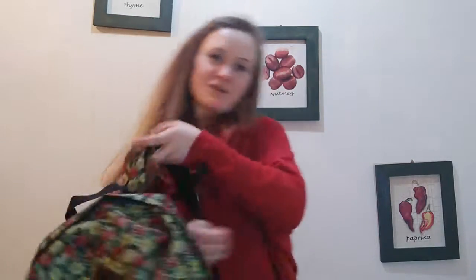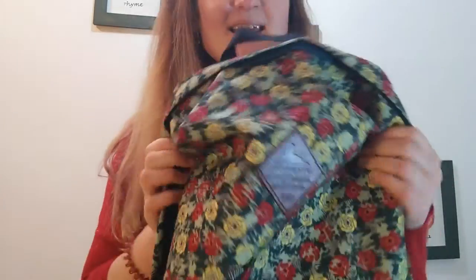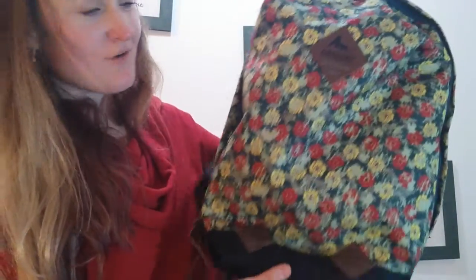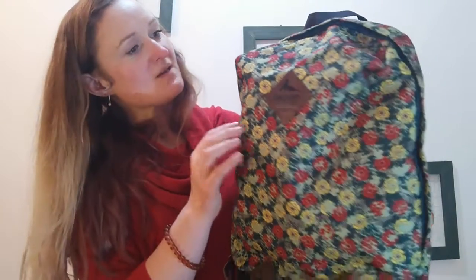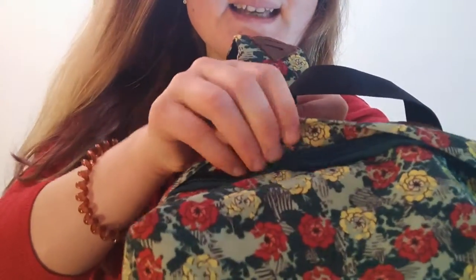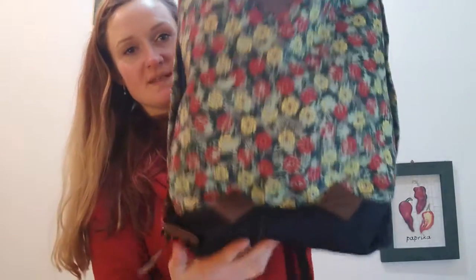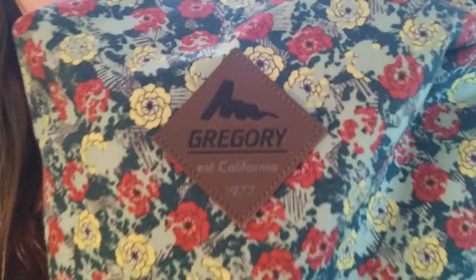It's really very pretty. As you can see, it's a backpack you wouldn't see very often — this type of flowers, it looks really vintage. Also, imagine walking in the city: it wouldn't be easy for somebody to steal anything from it because there are no pockets around, and the zip is actually hidden. I feel extremely comfortable with this type of backpack.